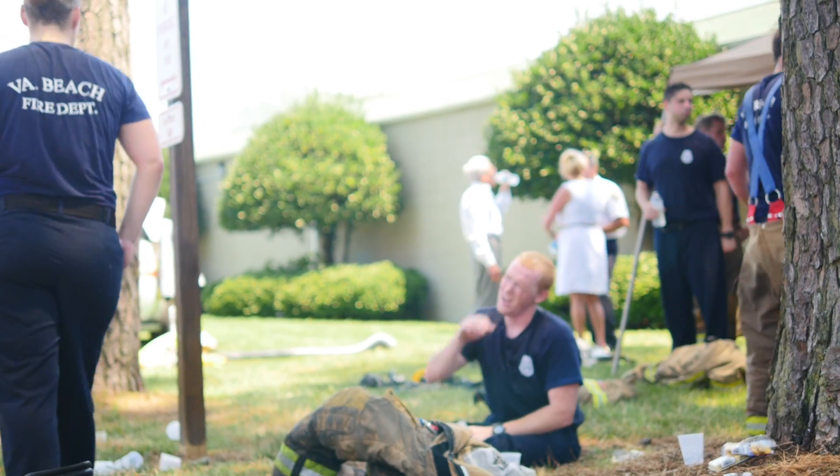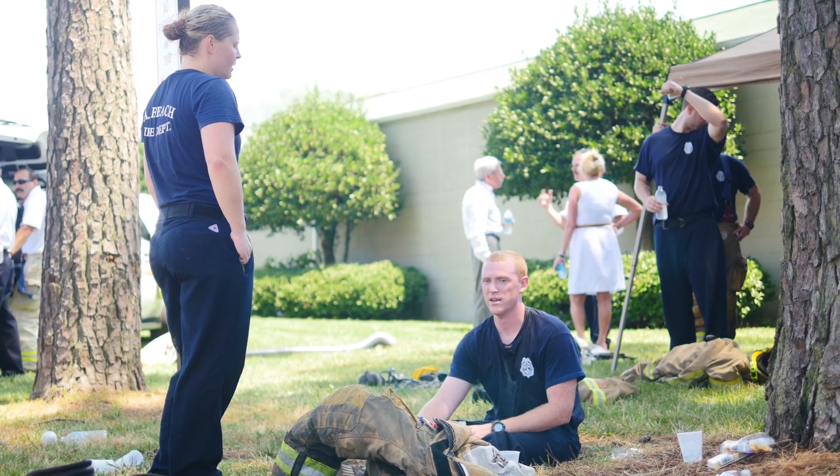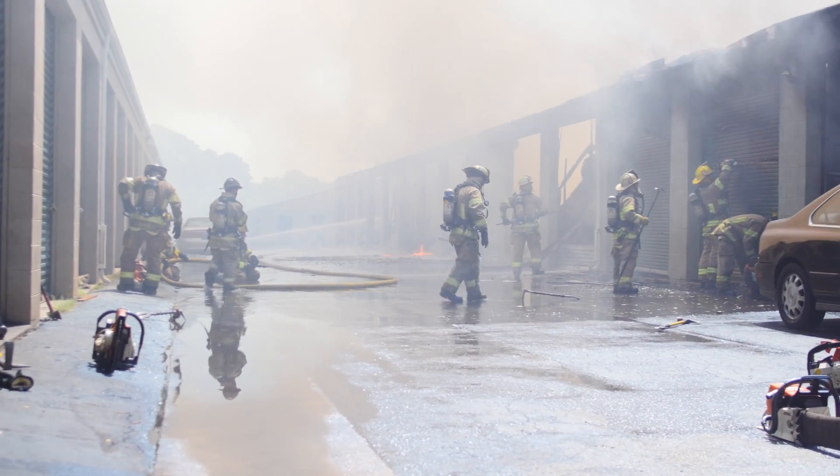It's a hot day today. We had a lot of humidity with high temperatures, so we're rotating crews to rehab and medical evaluation. At this point, it looks like we'll be here probably until about 1800 hours.